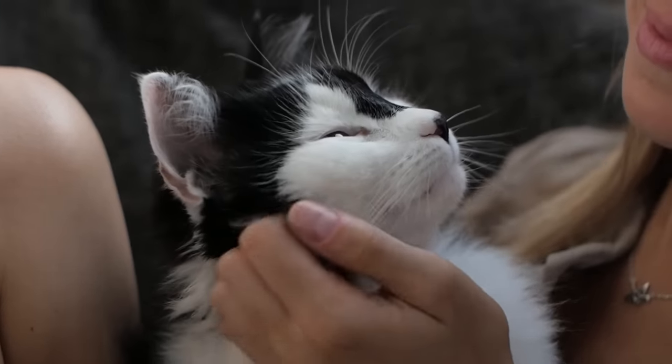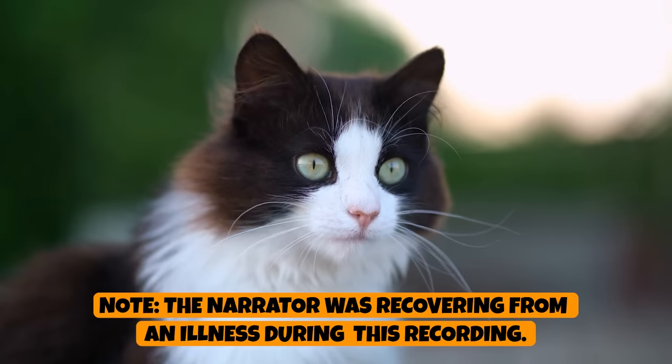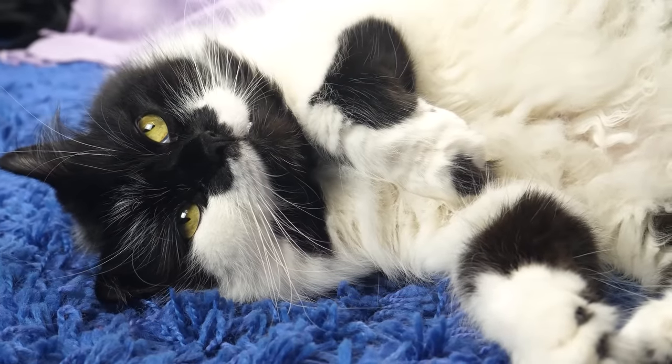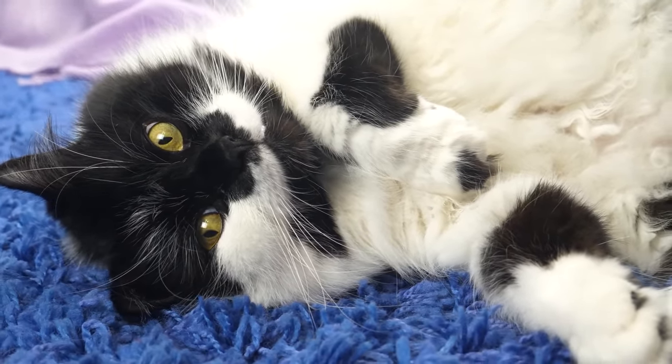Hey cat lovers, welcome back to another video! Tuxedo cats, also called Tuxies, are known for their unique coat pattern which resembles a classic tuxedo outfit. However, their unique coats are just one of many interesting features of this cat, which you'll soon learn.